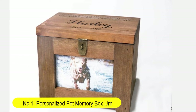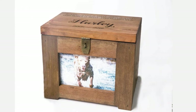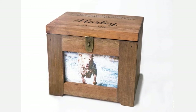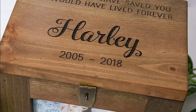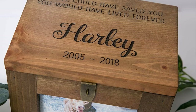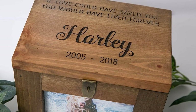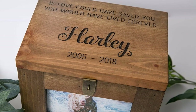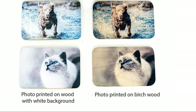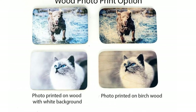Number one: personalized pet memory box urn with name and quote or poem, memorial photo frame chest, picture keepsake urn for dog, cat, lizard, or bird. Each box is handcrafted from wood, finished in your choice of stain on pine or natural mineral oil on walnut, mahogany, cherry wood, or aromatic cedar. The top of the lid is engraved with a name, a special quote or short poem, and years of life. The front of the box holds a four-by-six photo which can be inserted and removed from inside the box, just like a picture frame.